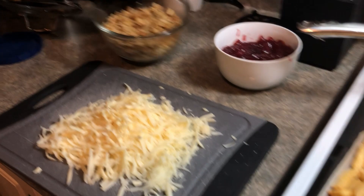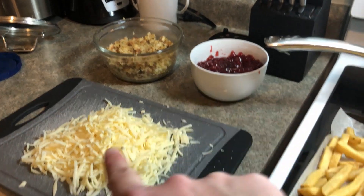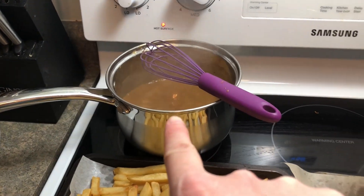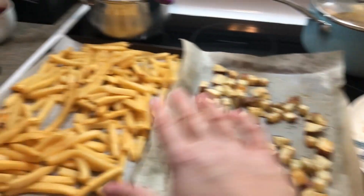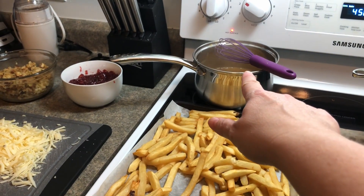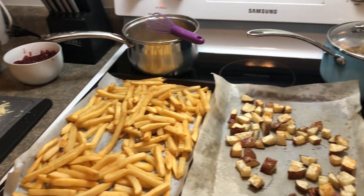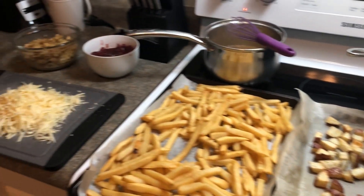So it's turkey dinner poutine but we're having chicken, so it's stuffing, cranberry sauce, cheese, french fries — I'm doing roasted potatoes — protein gravy, and chicken. The stock is cooking up. We do the fries, then the chicken, then the cheese and stuffing, then gravy and cranberry sauce, and put it all together. It's actually really, really good — if you like doing hot turkey or chicken sandwiches after Christmas, this is another variation of that.